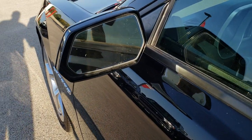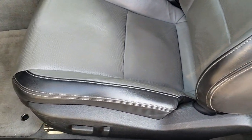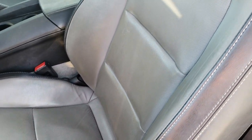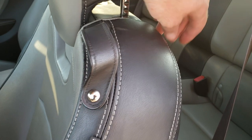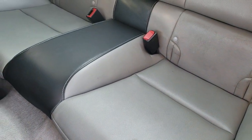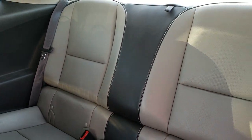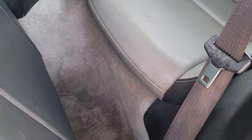It does have the power heated mirrors. Inside, the SS package gives you the two-tone gray leather seats. There are no rips or tears on these seats. Both seats are heated and it does have a power driver's seat. Back seats also have no rips or tears — they're in really nice condition as well. Carpeting is okay back here, no rips or tears.